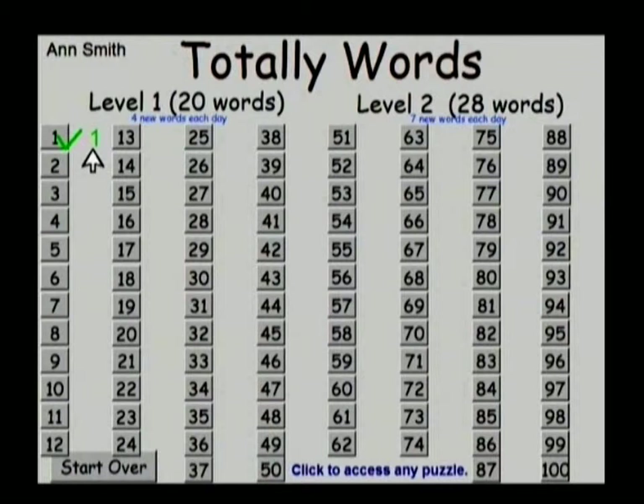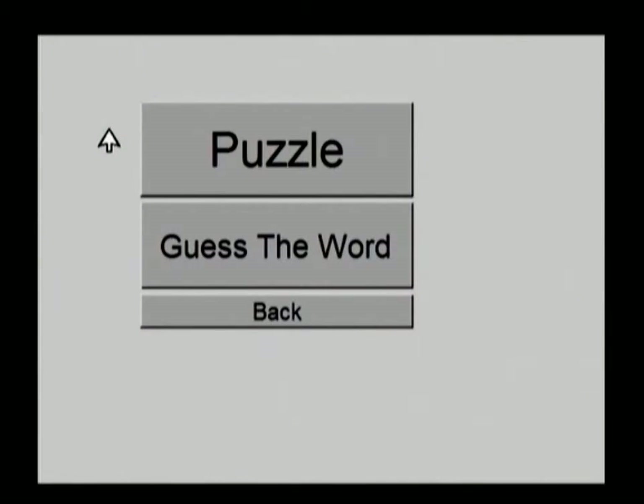Once they get these first 20 words and clues under their belt, the program can start taking over from there. What I'd suggest is to go into puzzle number one, which you can come directly to on this screen. If a child needs extra help, we can go to the Guess the Word game.